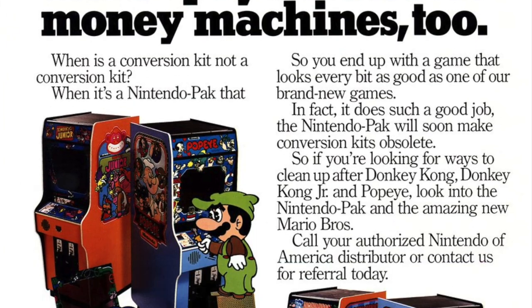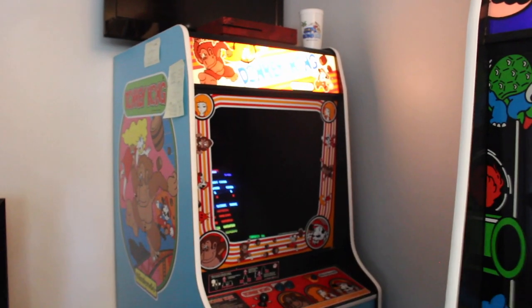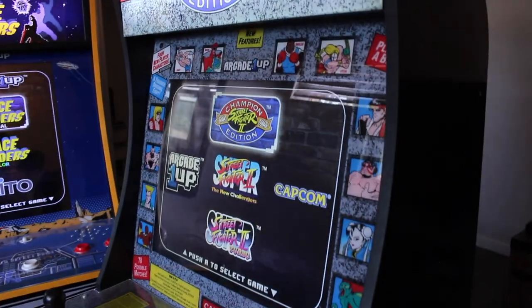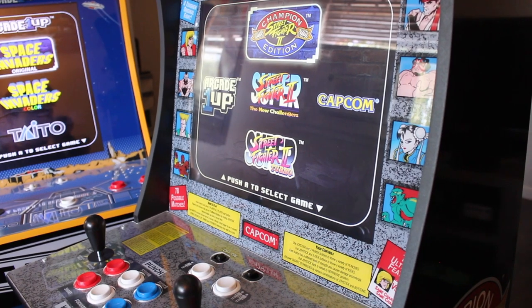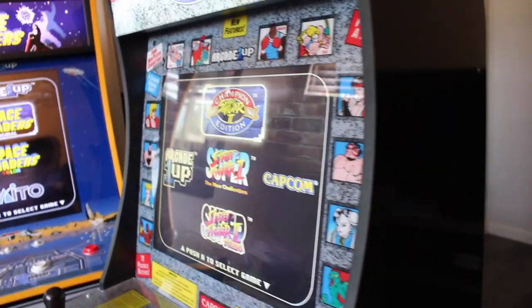Would it also be awesome if Arcade1Up released conversion kits, similar to what Nintendo did by converting their Radar Scopes to Donkey Kong, then Donkey Kong converted into Mario Bros, Popeye, or Donkey Kong Jr.? There were conversion kits sold back then. For example, if you had a Street Fighter 2 Champion Edition cabinet, you could get the new PCB and the online antenna and convert your cabinet for a fraction of the price, still getting all the new bonuses while keeping your existing cabinet.